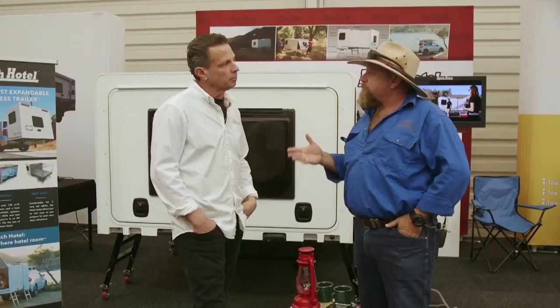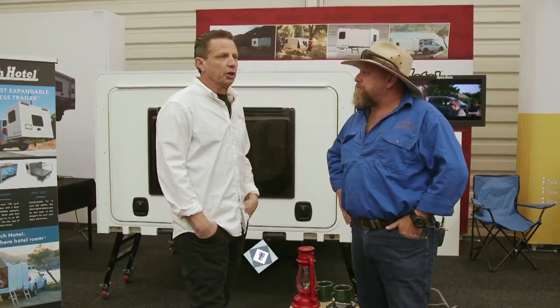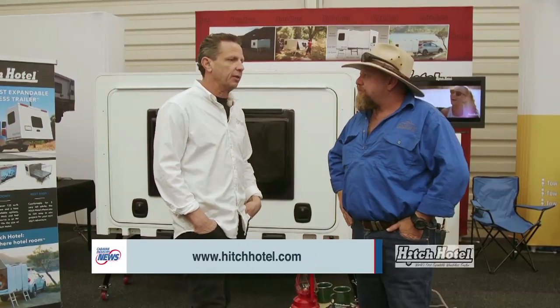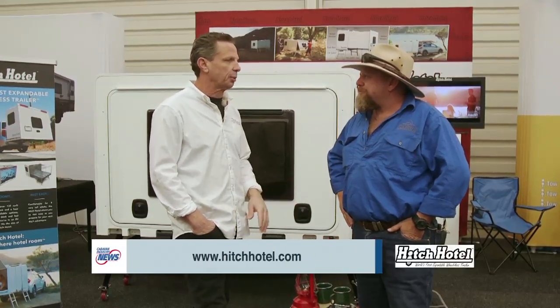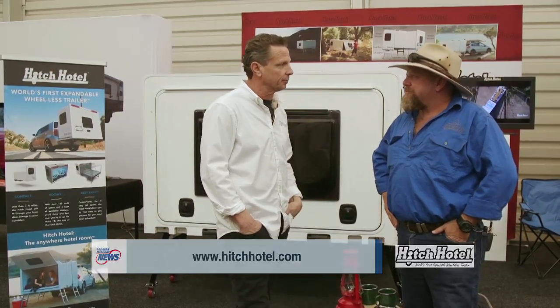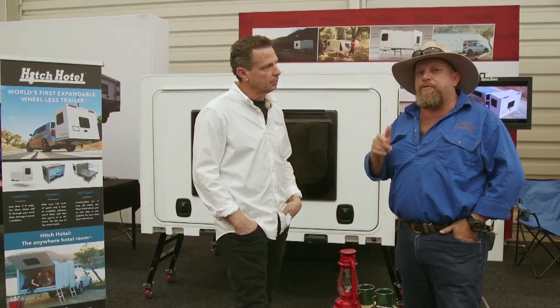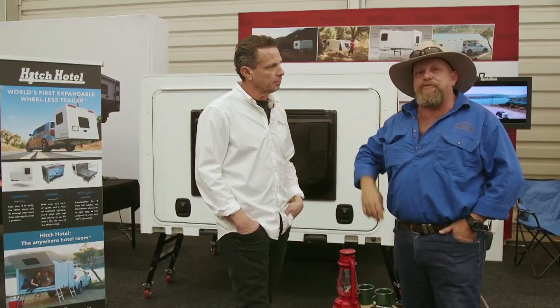Amazing concept. If someone's sitting at home now and they want to know more information, where can they go and check it out? Just go to hitchhotel.com — there's a full-blown website there with a lot of information and a lot of social media, so we'd love to have people look at it. So there you go — if you want to have a look at something that our mates from the northern hemisphere have brought down to make your life a bit easier, jump on and check it out.